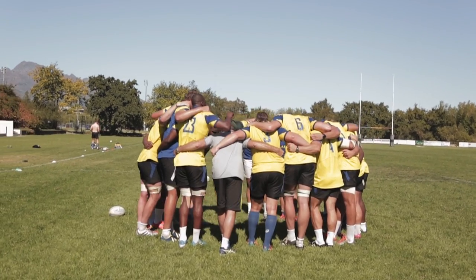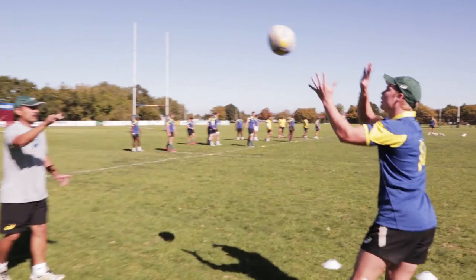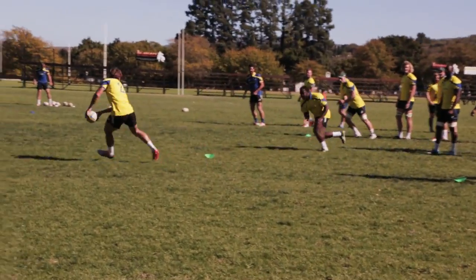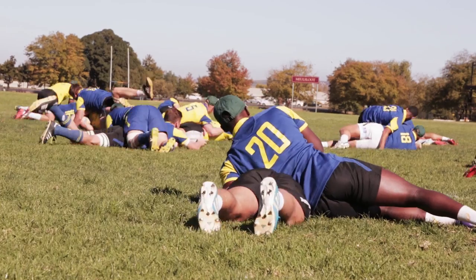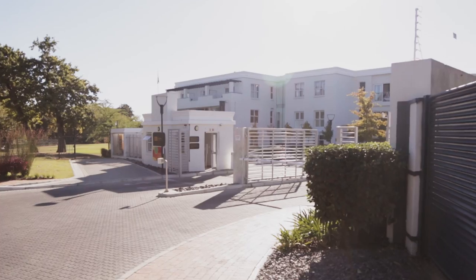We identify players from a young age by going to all the competitions like the Grand Craven Week. We look at a lot of festivals and school rugby. We know what the weight, the size and the skill levels that are required, and then we start tracking those guys.